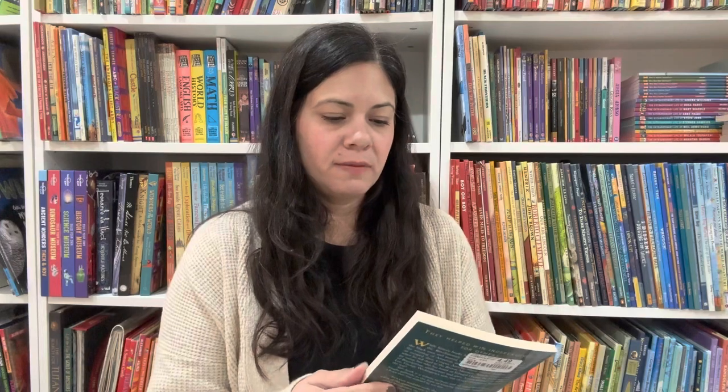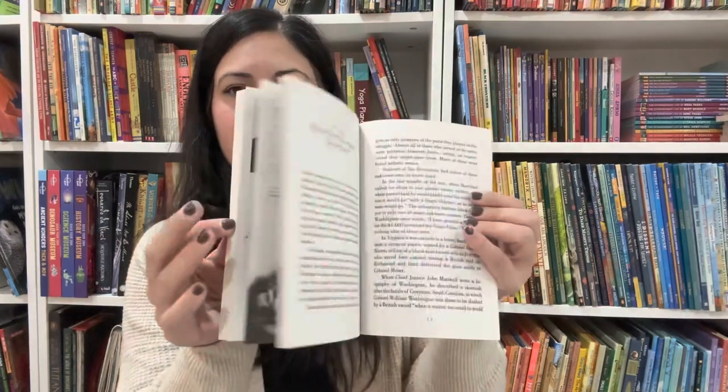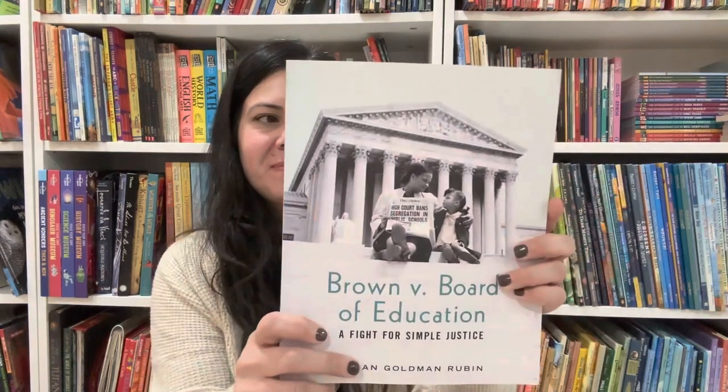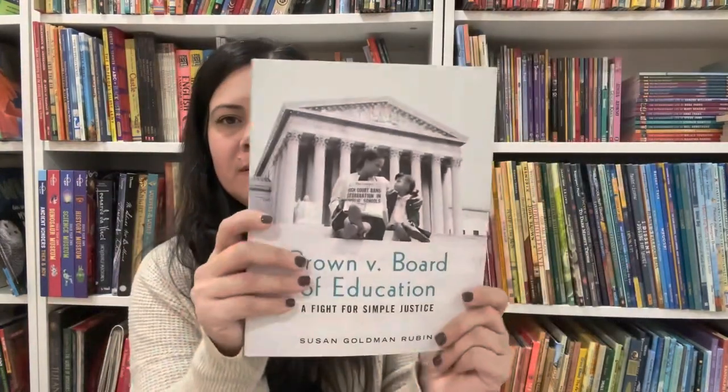Moving on to history books. This is a chapter book — Black Heroes of the American Revolution by Burke Davis. We're currently reading this one. Brown vs. Board of Education: A Fight for Simple Justice by Susan Goldman Rubin — another good one for history, and probably one you could do with your whole family. I have a lot of these books set up for when we hit these periods in history — I try to collect ahead so I'm not buying everything at once.